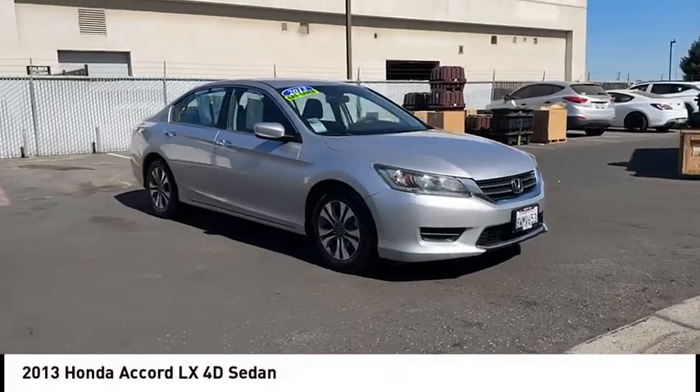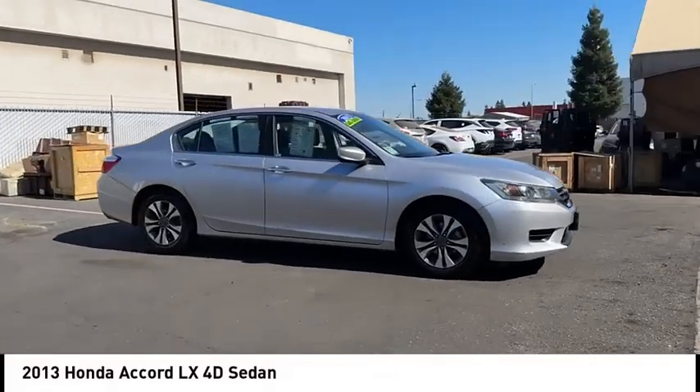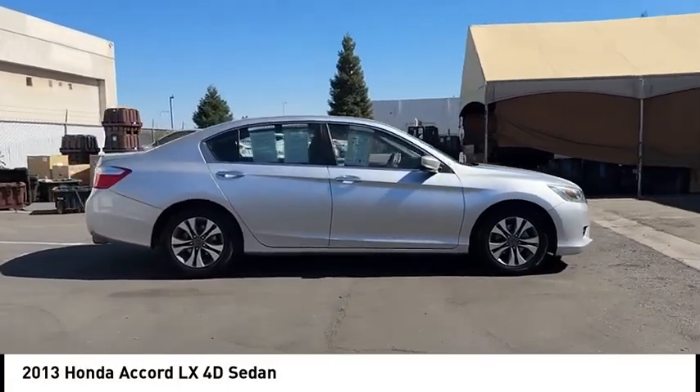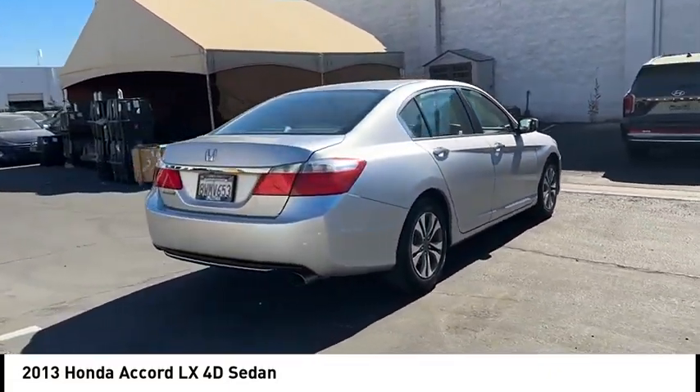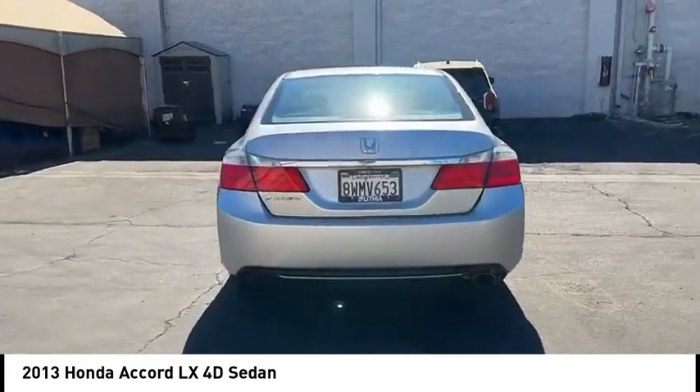Take a ride in the 2013 Accord. Ingeniously simple, yet overflowing with luxury and technological creativity. All that and more in the Accord.